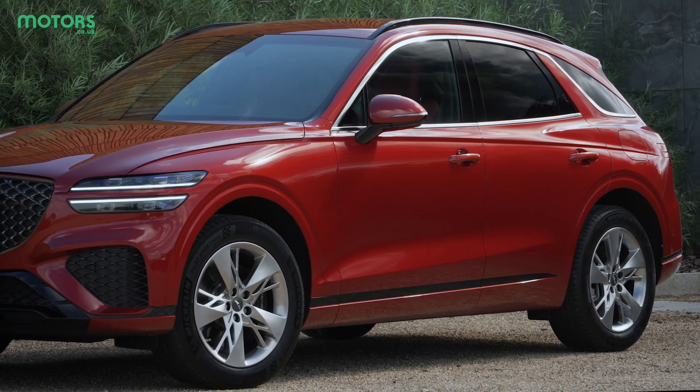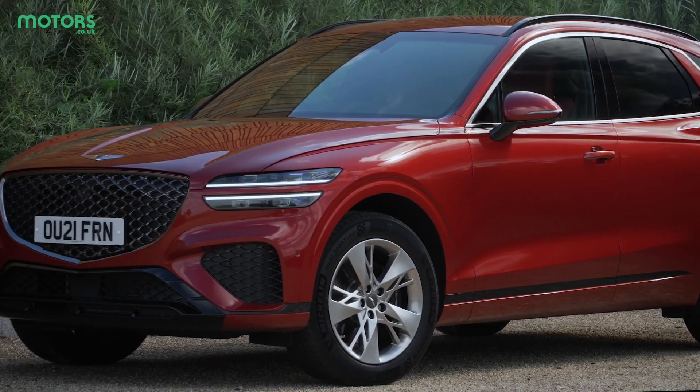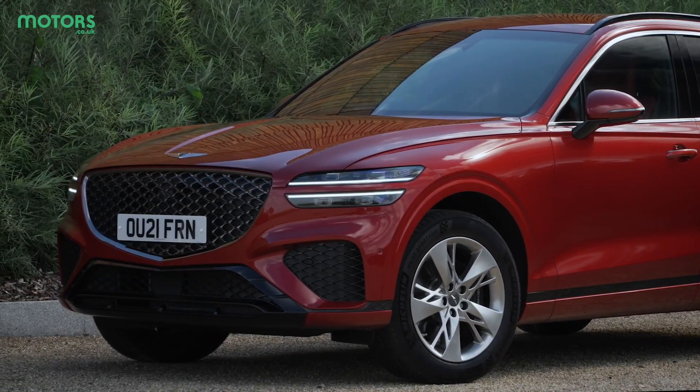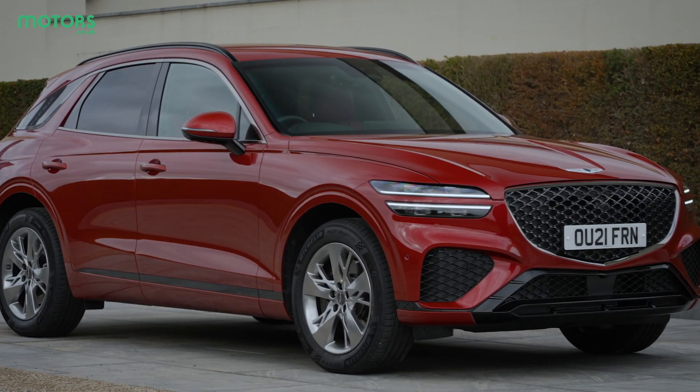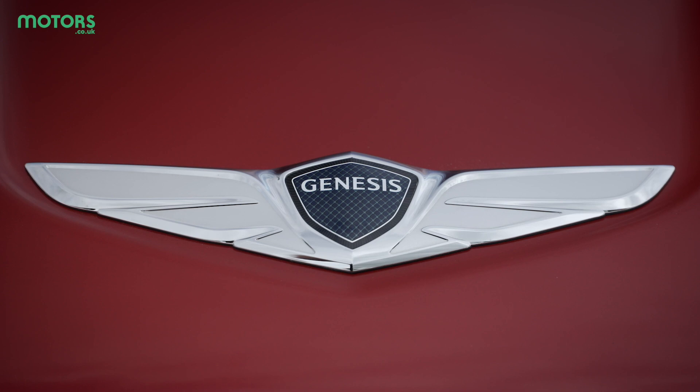The exterior of the GV70 is particularly strong. There are plenty of eye-catching elements to talk about, from the intricate grille design to the split-style headlights, which have been designed to mimic the wings of the Genesis badge.